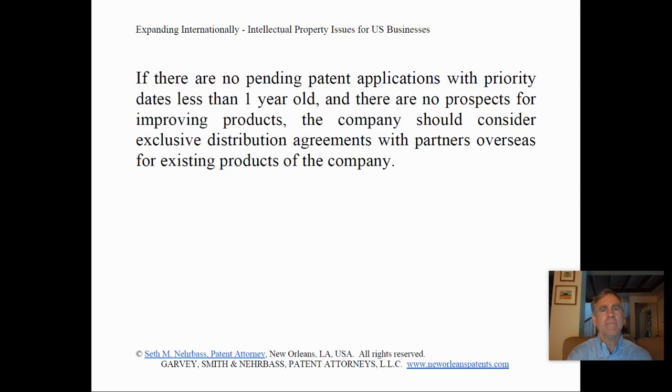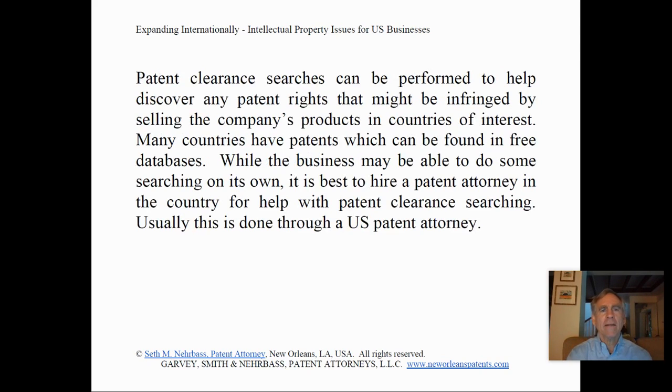If there are no pending patent applications with priority dates less than one year old and there are no prospects for improving products, the company should consider exclusive distributorship agreements with partners overseas for existing products. Patent clearance searches can be performed to help discover any patent rights that might be infringed by selling the company's products in countries of interest.